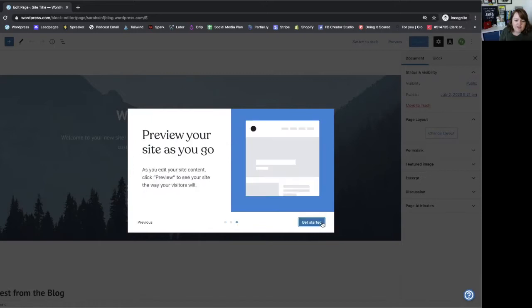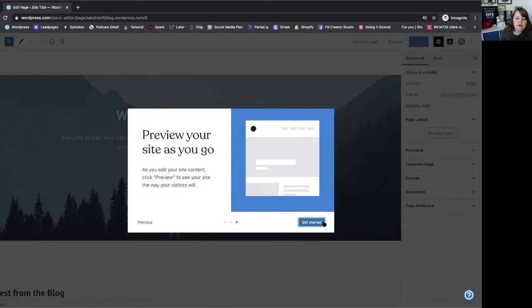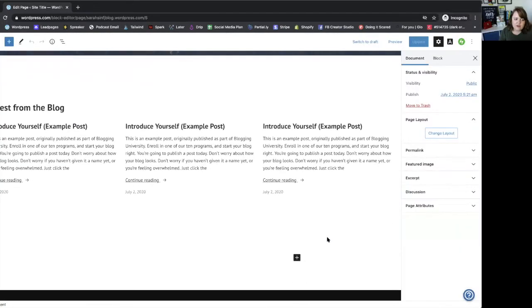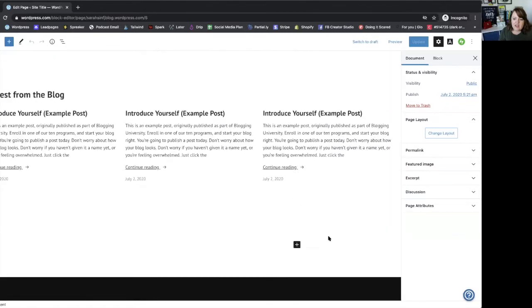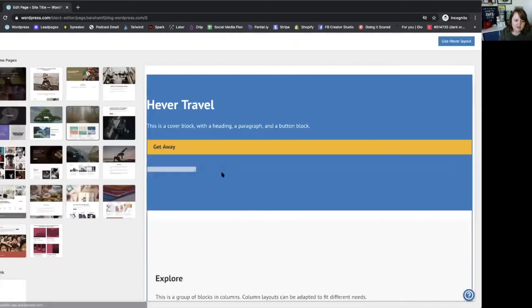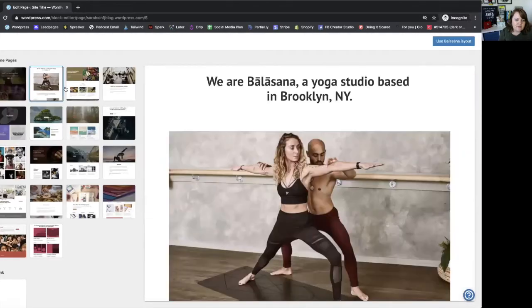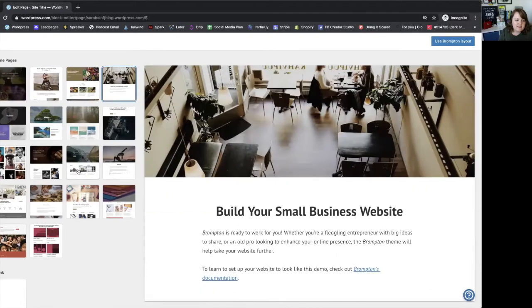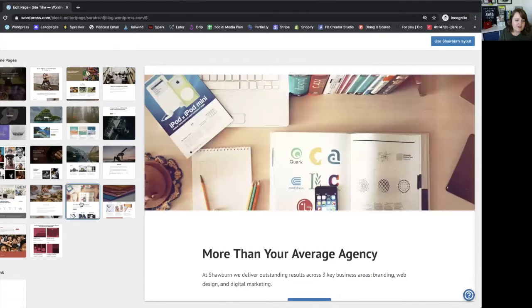WordPress will walk you through everything you need to know, and there is so much help — so many help files, so many YouTube videos to help you set up your blog — that you don't need to pay somebody to do it. You can do it really quickly. If you don't like this layout you can change the layout over here, and it gives you all of these templates where all you have to do is change the pictures and change the text and you're good to go.